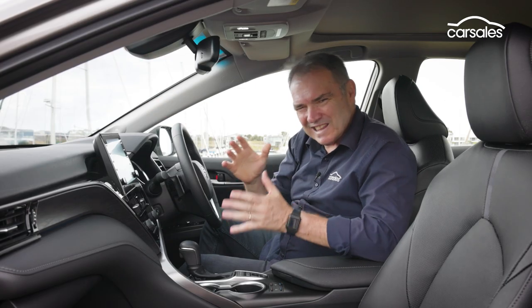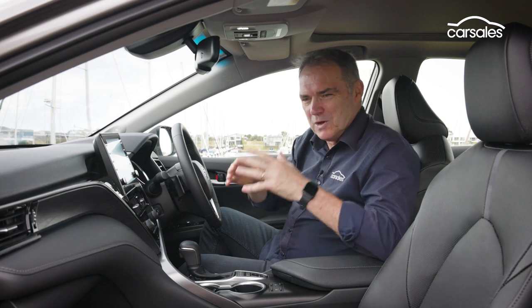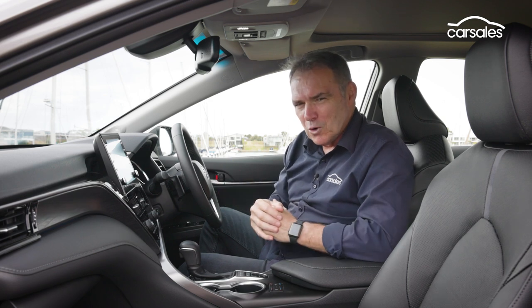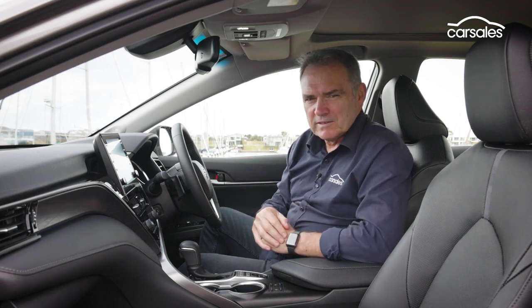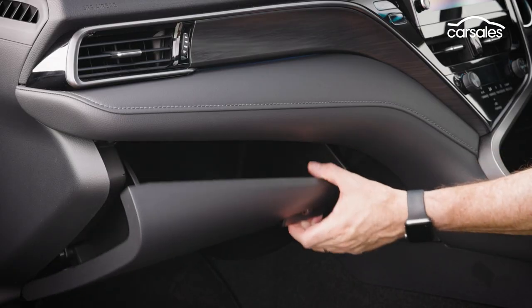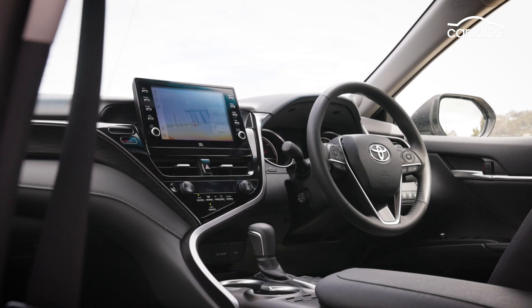The Camry Hybrid's nothing too special when it comes to utilisation of space and functionality for storage — it's really saved all its special bits for the drivetrain. There are cup holders, door bins, a small centre litter bin, a glove box and storage area at the head of the centre console.